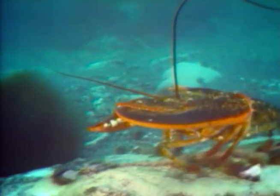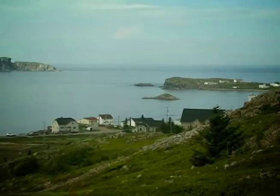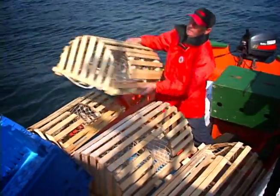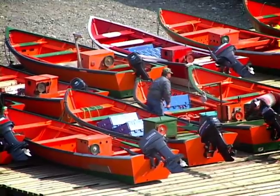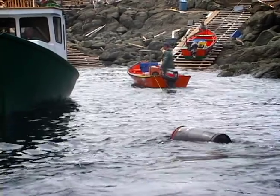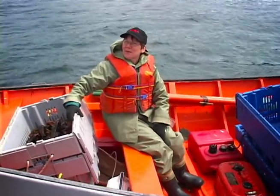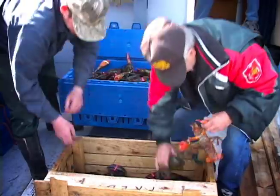Newfoundland lobsters live nearshore around the island portion of Canada's most easterly province. Our lobster fishery is an important part of the livelihoods of 2,900 license holders, their crew and their coastal communities. It can generally be described as an artisan fishery carried out by fishers operating from small boats during an eight to ten week spring fishing season.